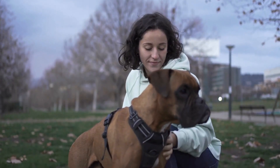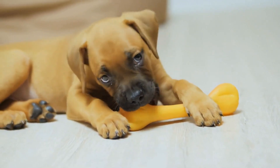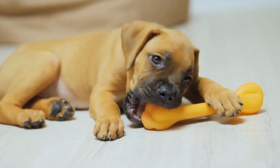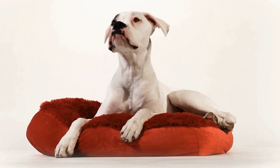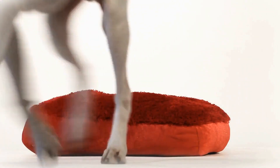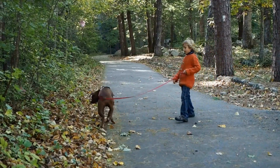Firstly, let us discuss ear cropping. Ear cropping is a surgical procedure that involves removing a portion of the boxer's ears to create an upright and erect appearance. This practice is believed to have originated in ancient Rome, where the ears of war dogs were cropped to prevent enemies from grabbing them during combat. Nowadays, ear cropping is mainly done for cosmetic purposes.